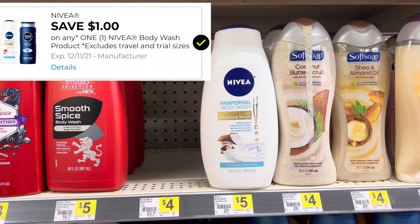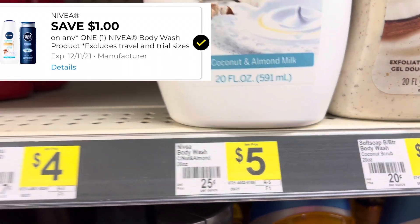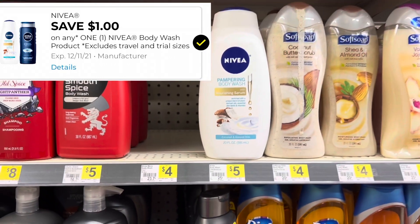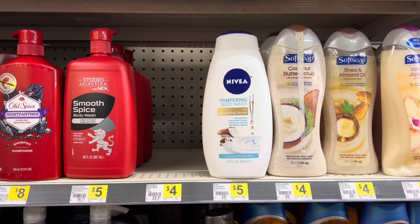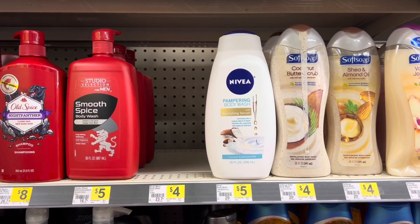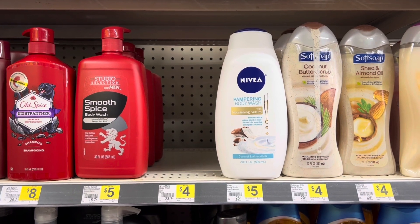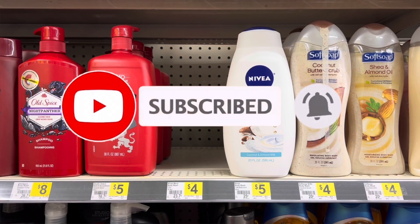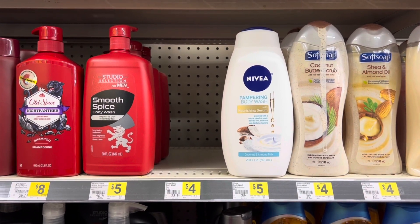We have a one dollar digital coupon that will attach to your Nivea body wash. There is one here priced at five dollars and a men's version priced at four dollars. I will hold on to those one dollar coupons because on Friday there is a one day sale and the Nivea body washes are going to be part of that sale, making for a really good deal using that coupon. Be sure you hit that subscribe button and click the notification bell so you'll be notified when I upload that video about the Friday one day sale.